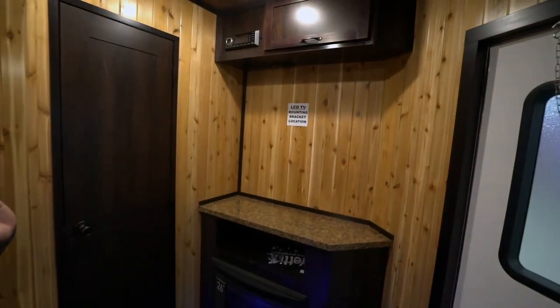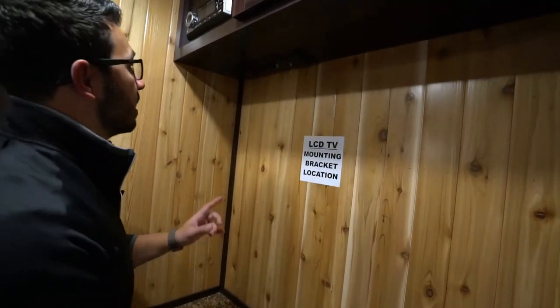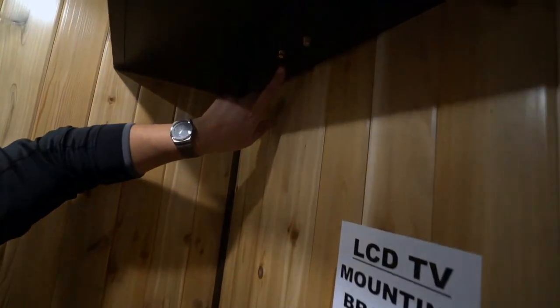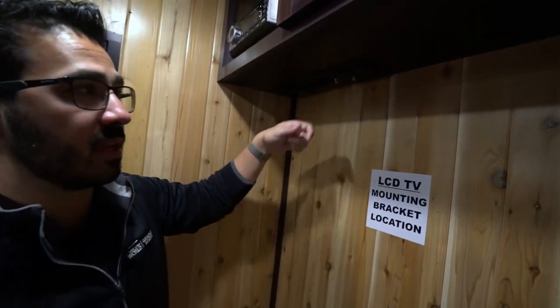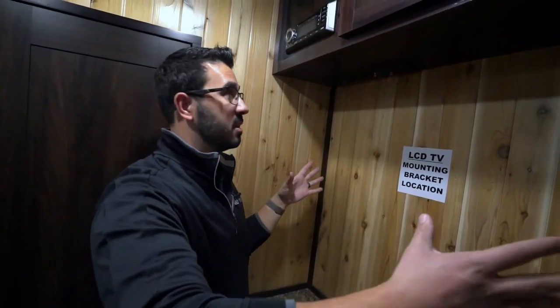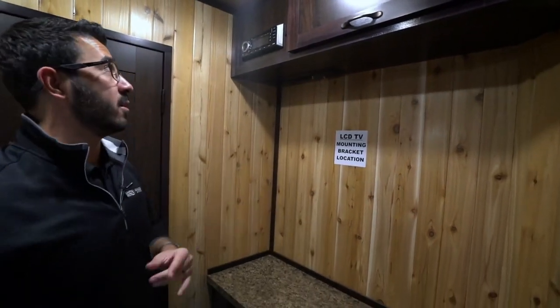Huge space for a TV — I absolutely love the size of TV you can have. Something that is uniquely awesome is they've already pre-wired everything. So you can take an HDMI and, if you want, view your camera that you're putting in the water on the big screen TV. They have a bunch of different inputs for different things — a very, very cool system.